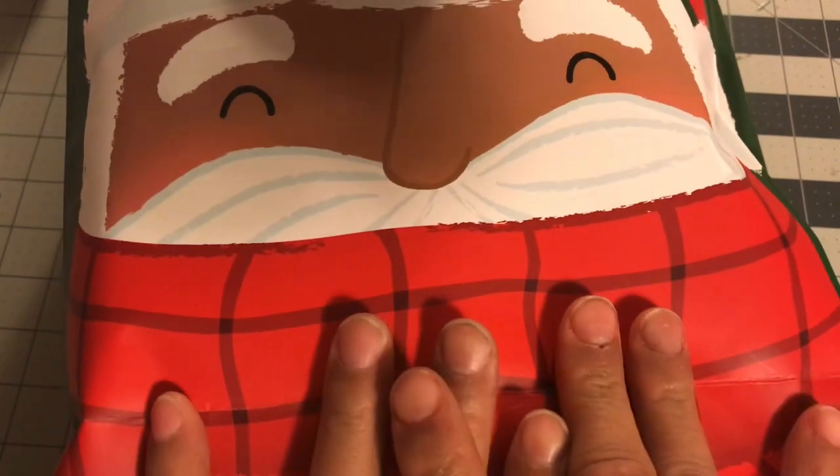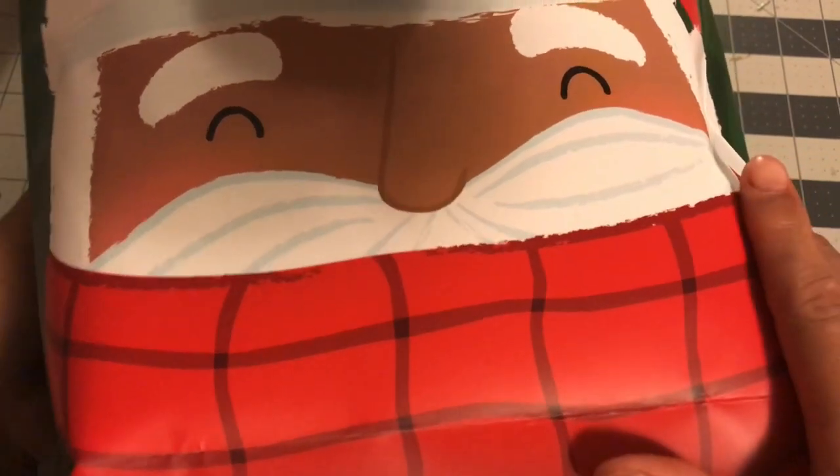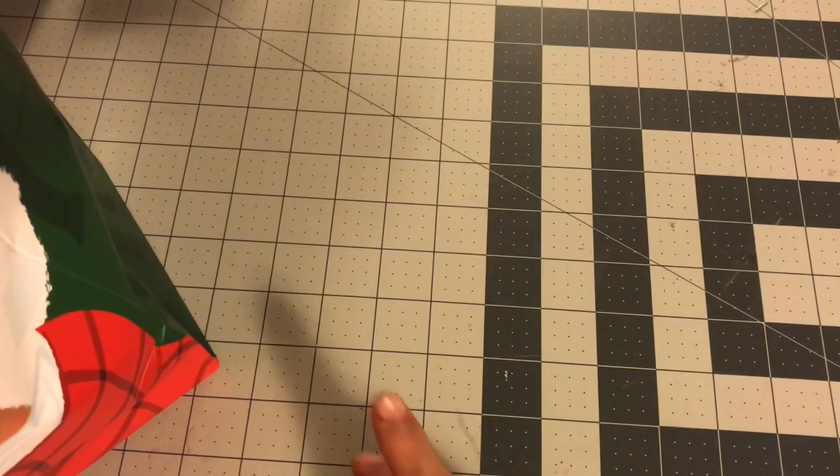Hi guys, welcome back to Estella Wilson Creations. I am back to share my secret Santa gift from work. All of our managers did a secret Santa swap. I showed you guys what I got Brandon, so now I want to show you what Brandon got me. He did put it in this nice Christmas bag with a black Santa on it — that's just super cute. So let me show you what's in it.